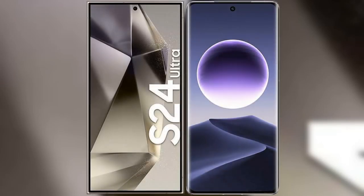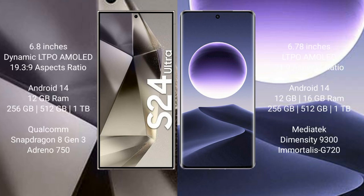I will compare the new Samsung Galaxy S24 Ultra with Oppo Find X7. Samsung Galaxy S24 Ultra comes with a 6.8-inch Dynamic LTPO AMOLED display. Oppo Find X7 comes with a 6.78-inch LTPO AMOLED display.